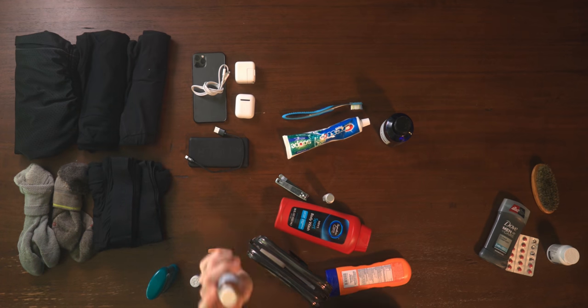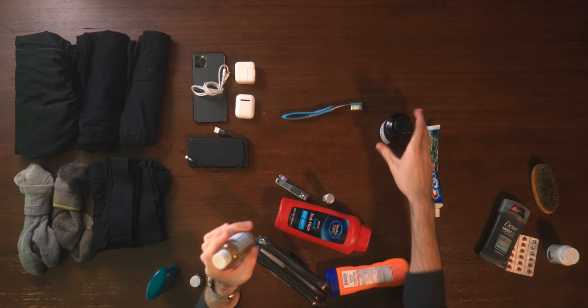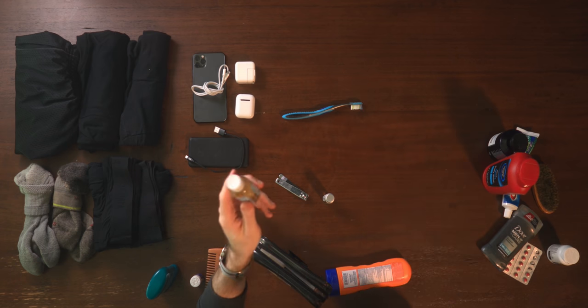This next one is big: Dr. Bronner's. It's one of those 18-in-1 soaps and I absolutely love it for travel. This one bottle replaces my toothpaste, shampoo, and body wash — all of that is gone. You can get a smaller travel container and a big bottle to refill it, so you're not buying a bunch of little plastic bottles all the time. For sunscreen, instead of the big bottle, Nalgene makes little one- and two-ounce bottles for about a dollar fifteen that you can refill — much lighter and easier.